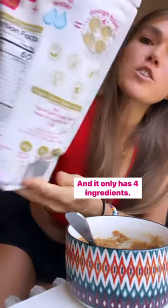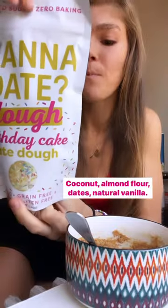And it only has four ingredients: coconut, almond flour, dates, and natural vanilla. That is it. And it tastes so good.